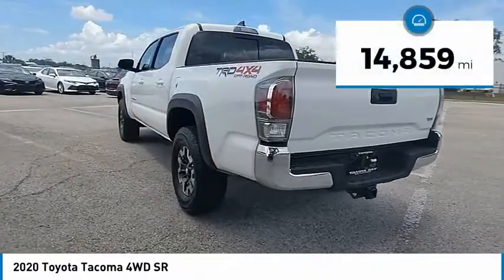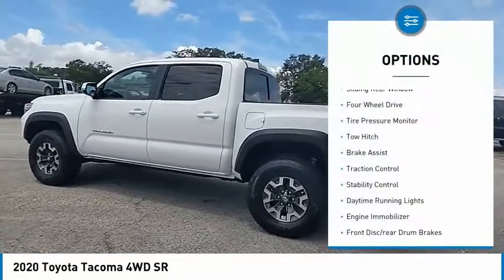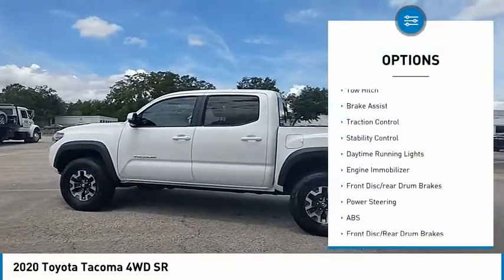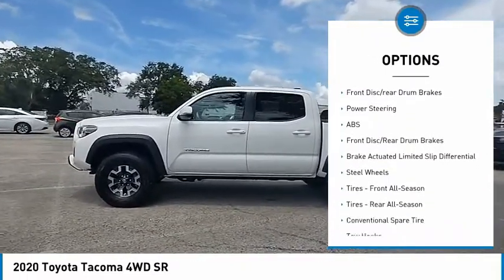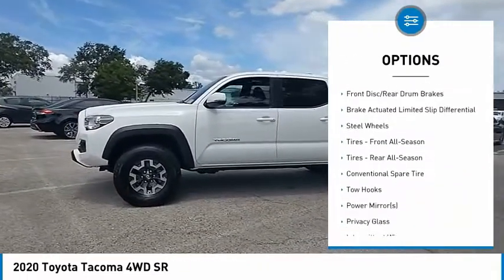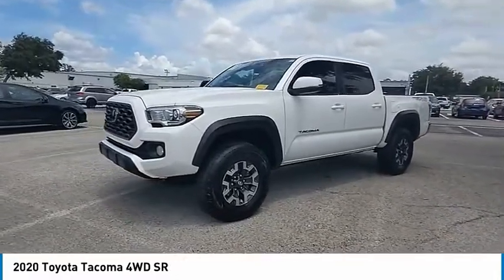This vehicle has less than 15,000 miles. Here are some of this vehicle's great options: sliding rear window, four-wheel drive, tire pressure monitor, tow hitch, brake assist, traction control, stability control, daytime running lights, engine immobilizer, front disc rear drum brakes.